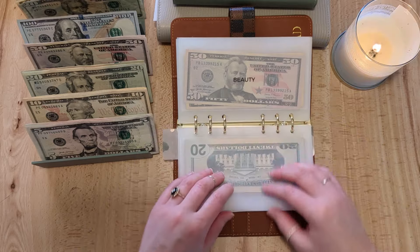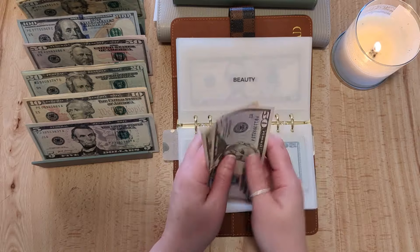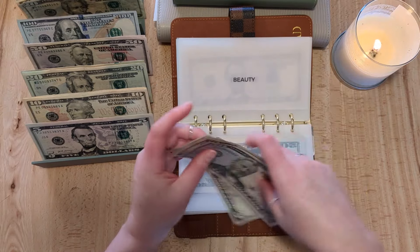I feel like I'm being a chatterbox today, but I just wanted to catch you up on everything that's been happening. $5 is going into beauty — now it has $75 in beauty.